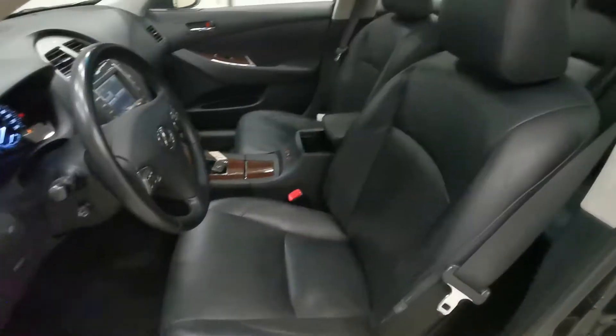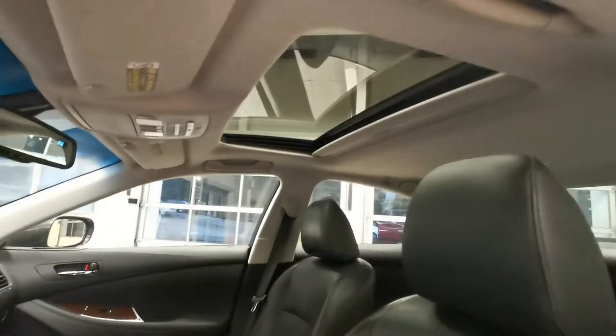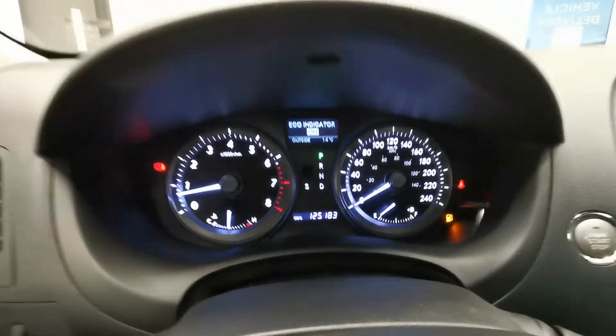Let's take a look at the inside now. Black color leather, power seats, lumbar support, sunroof, and memory seat as well. Here is the current mileage.